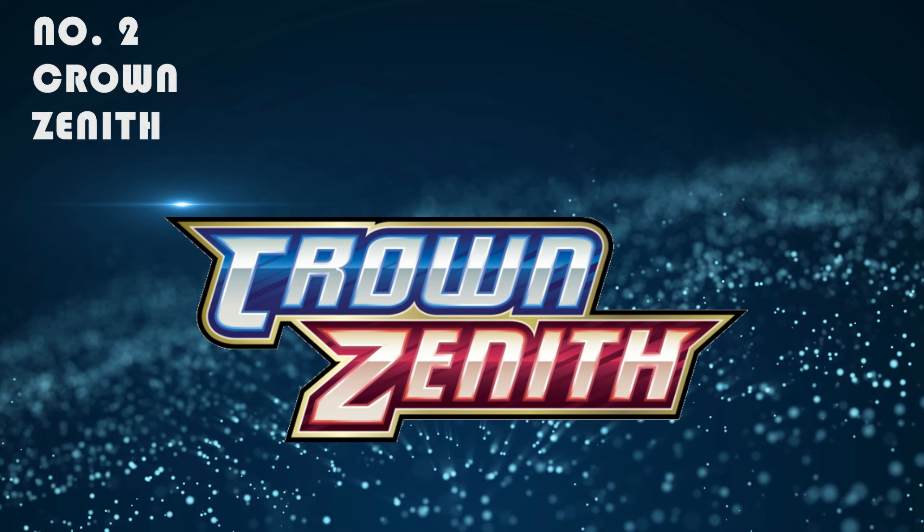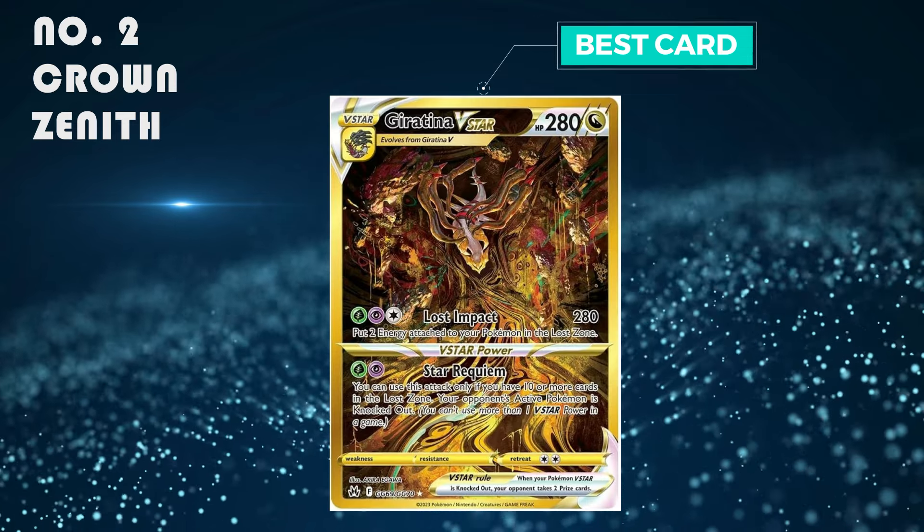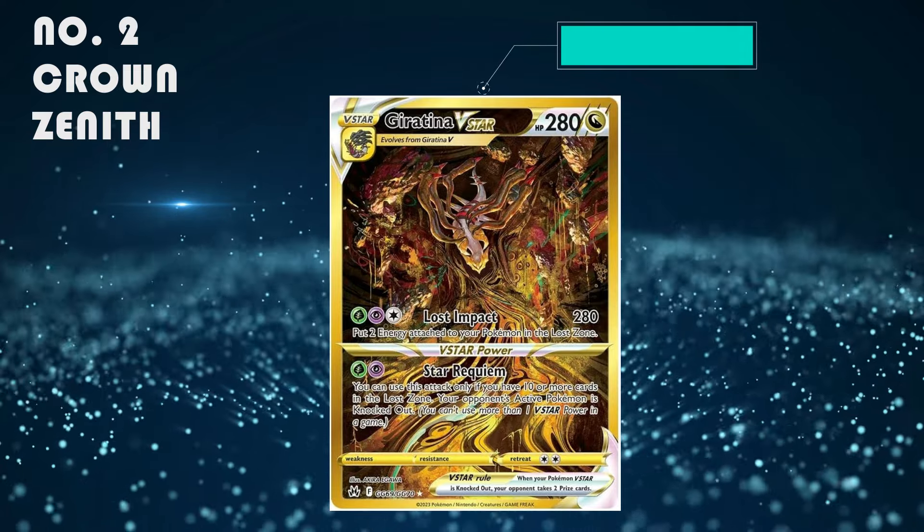Number 2: Crown Zenith. It is crazy about the pull rates — I still don't understand it. The best card is the Giratina V-Star gold card, which is selling from 90 to 100 pounds.